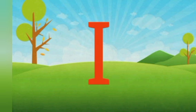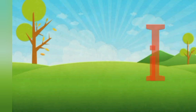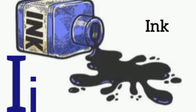Letter I sounds E. E for ink. My pen has ink.